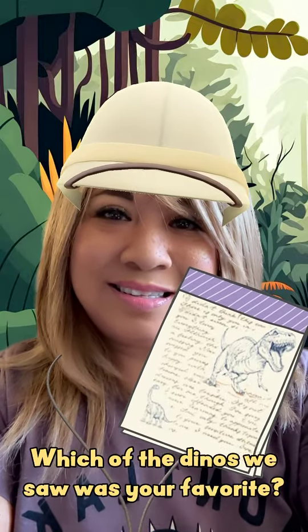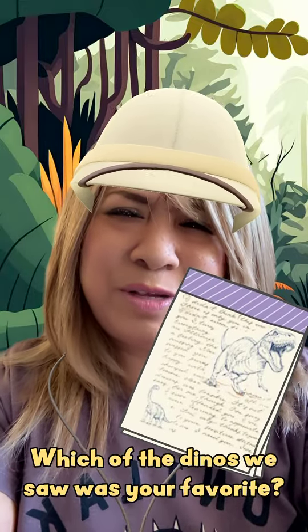That was a pretty cool prehistoric journey, huh? I can't believe these creatures used to live on this earth. Which of the dinos we saw were your favorite?